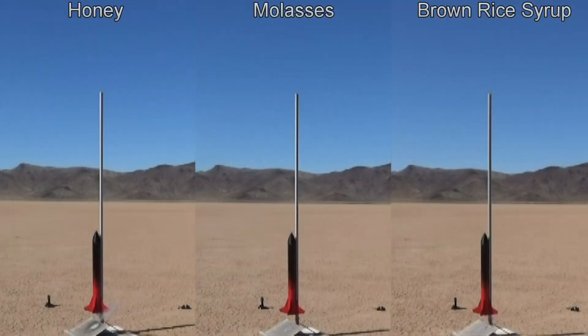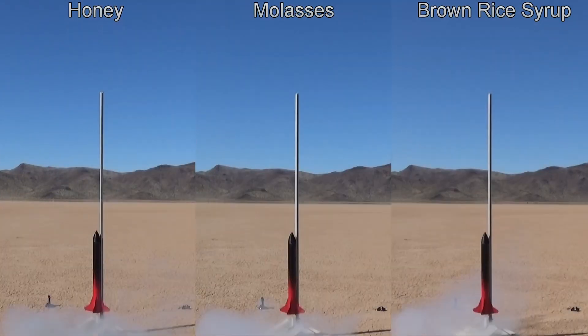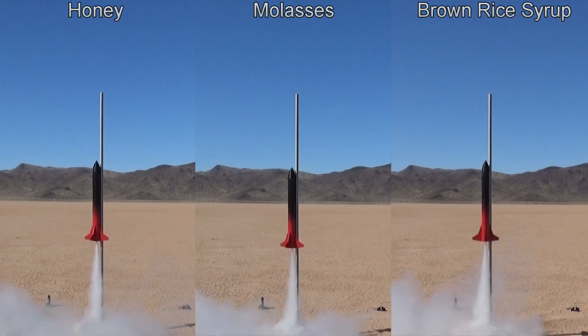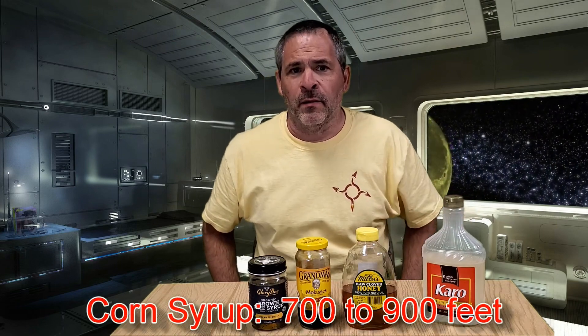Now let's take a look at the liftoffs. Here's the rocket with the three alternative fuels. I've synchronized these videos so that the three rockets start moving at the same time. Just off the top of the launch rod, honey is in the lead with brown rice syrup close behind, and molasses is getting off to the slowest start but still very close. The big question: how did they perform in total flight altitude? First we need a baseline — a goal to shoot for. We've launched that rocket a couple of times with the standard corn syrup fuel and it's flown between 700 and 900 feet.